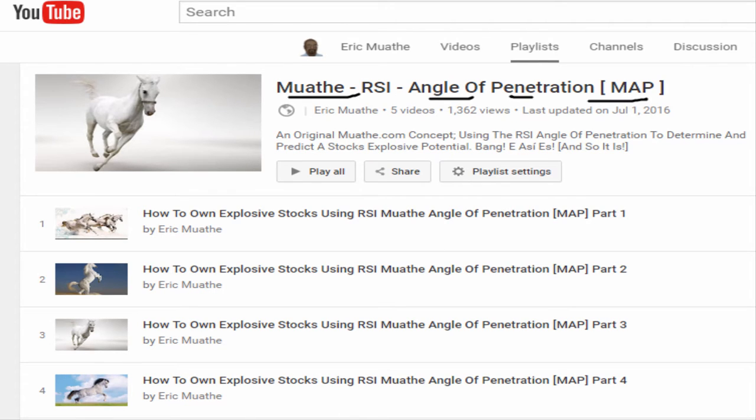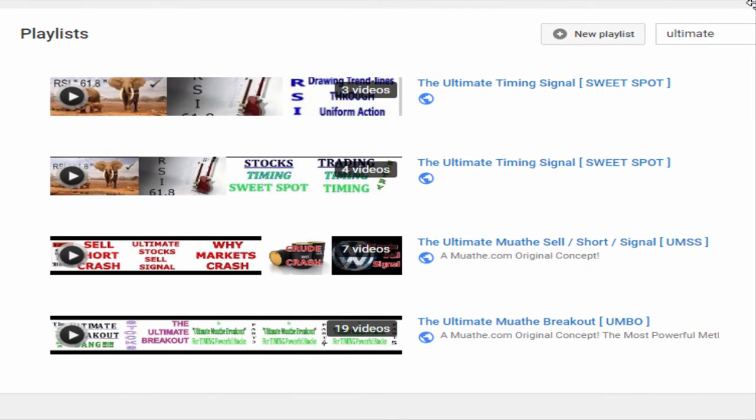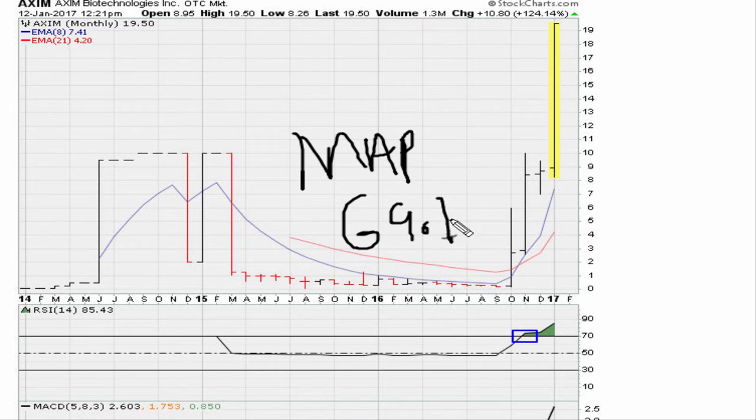One would also have to understand the ultimate breakout based on all these playlists on my channel. These things are simple once you understand what they are. That was the reason the stock was in focus on our watch list. As of Thursday this past week, you can see the RSI was showing a MAP situation — a sharp angle of penetration.